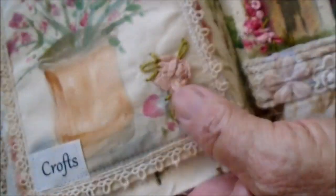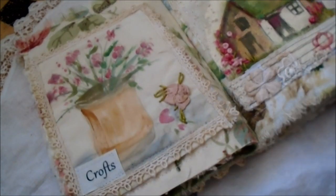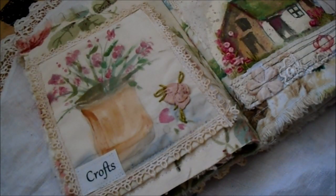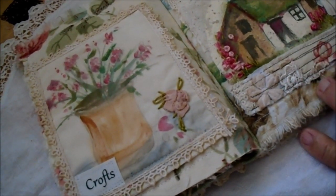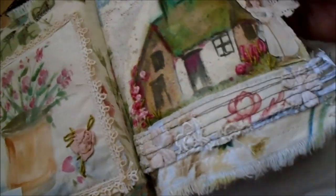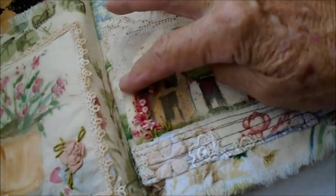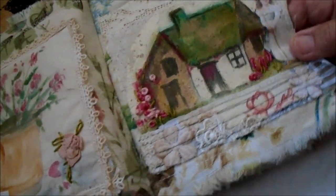The next page is just a watercolor painting that I did, with a little rose embroidery there, and it has the word 'Crofts.' I think that's Scots and Irish — could be English too — meaning the thatch cottages or those country cottages.